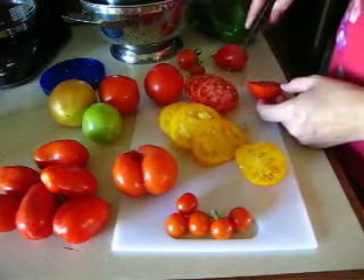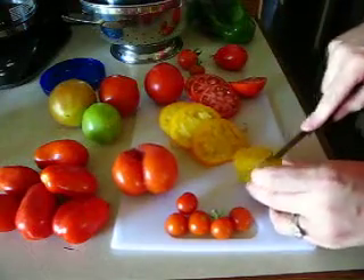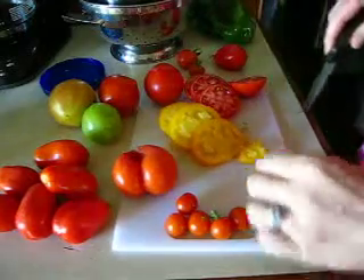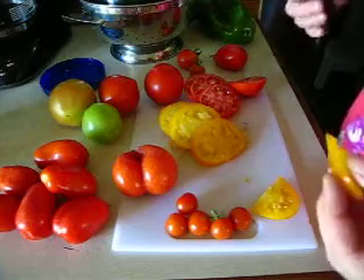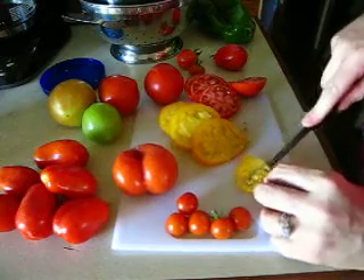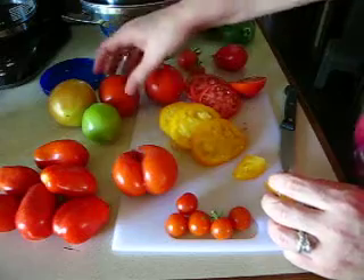Early girl and golden girl have a little bit more meat in the center than I particularly like. Let's go ahead and see what it tastes like. It actually has a nice creamy taste to it, unlike the foaminess you get with some of the more meaty type tomatoes.